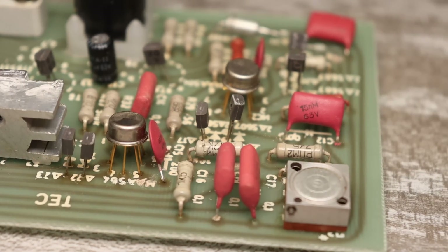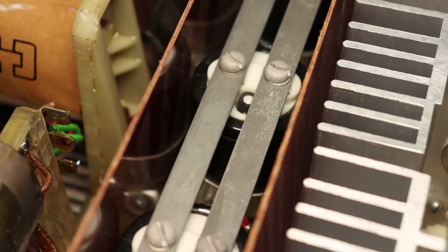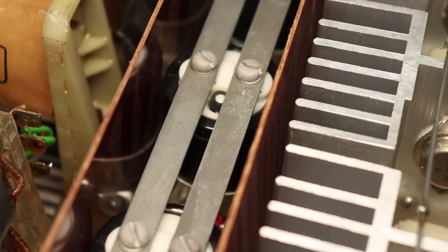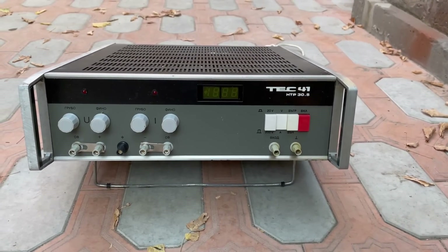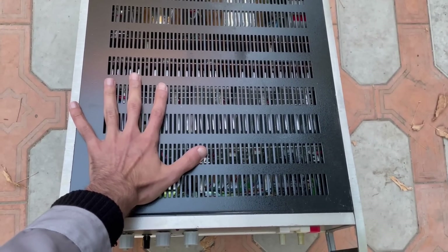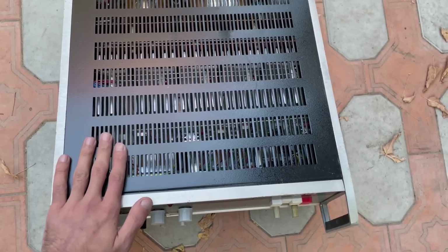Hi friends! Do you want to see something unusual? Sit back comfortably — today we will again be nostalgic. Before you, the TEC-41 Bulgarian giant, one of the most stable and fantastic laboratory power supplies.